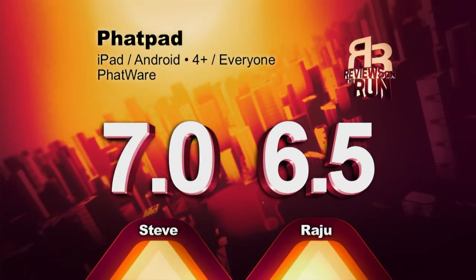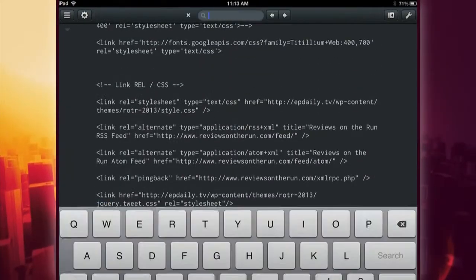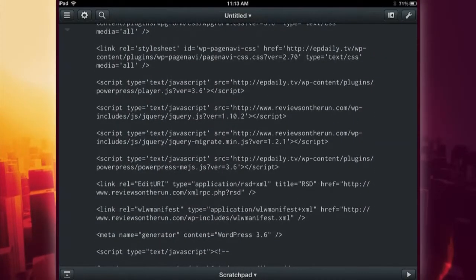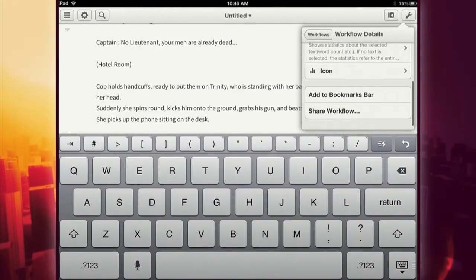I liked it a little more than that, I'm gonna give it a seven out of ten. Our final writing note-taking app is called Editorial. This is a powerhouse app which has all sorts of stuff — it has markdown support, it has Python code, it has a web browser, it has a scratchpad, and it really is for the power user. I consider myself a tech savvy person, but this was all kind of lost on me. It's not a simple or intuitive app to use at all; it's really geared towards the power user who needs those features.